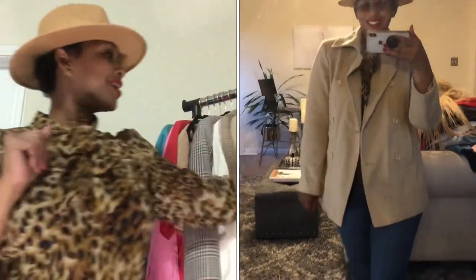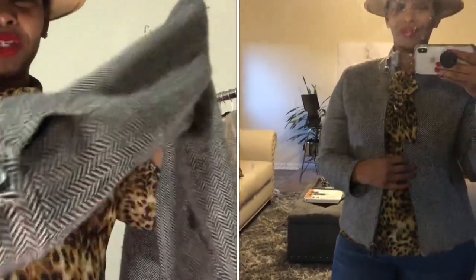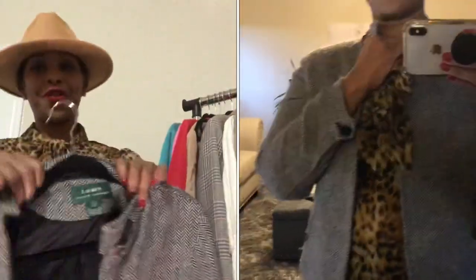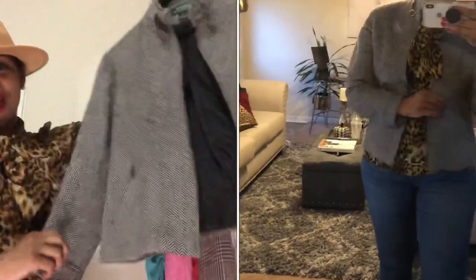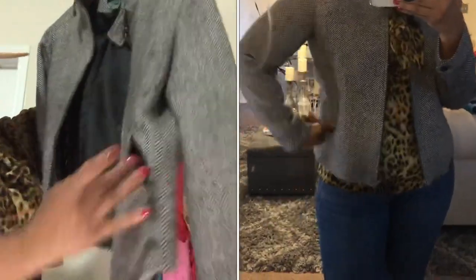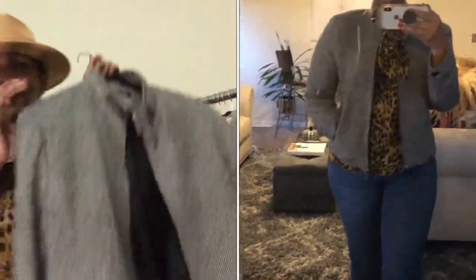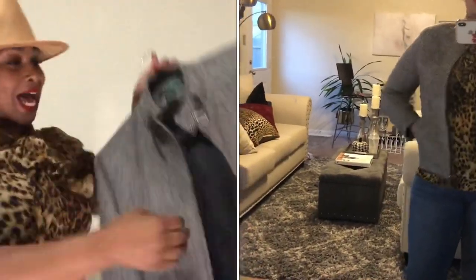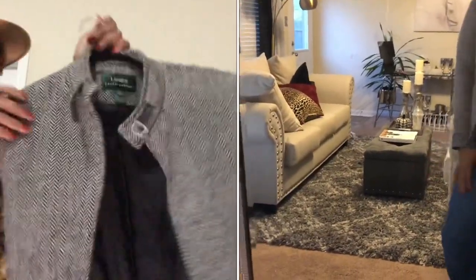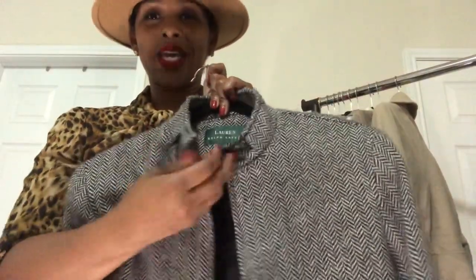This is a chevron print coat — Lauren by Ralph Lauren, 25 cents! It has button details, zipper details on the pockets, zips in the front, and even a pocket on the inside. It's a size 12 and she is so pretty — she is ready to go. I love this little detail around the neck too. I was dancing in the thrift store when I found this one!